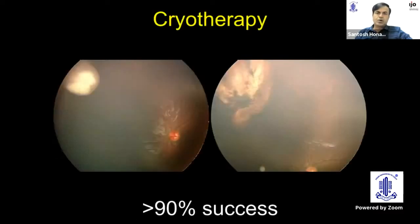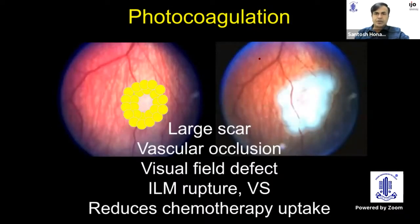For focal therapy, cryotherapy has good success for peripherally located small tumors about 3 to 4 millimeters in diameter and 3 to 4 millimeters in thickness. It produces a large scar, which may not be acceptable if the tumor is located on the temporal aspect or if there is risk of epiretinal membrane over the macula. Laser photocoagulation is not acceptable either because it produces a very large scar — laser is performed around the tumor, not on top of it — and can cause vascular occlusion, visual field defects, ILM rupture, and production of vitreous seeds.